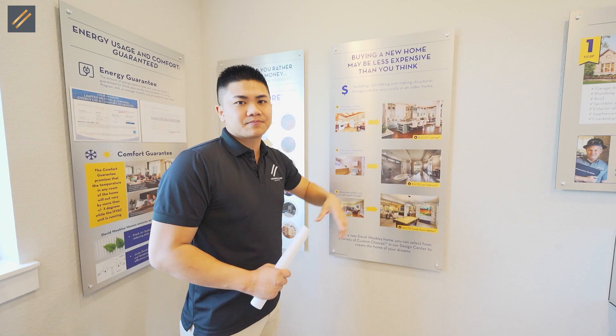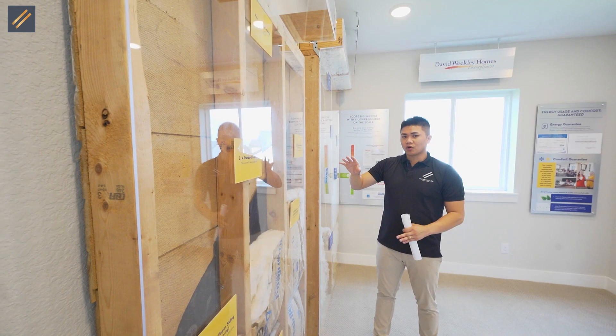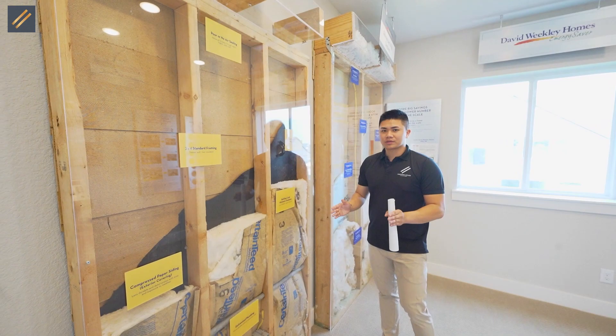Here we have the exterior stud of the home. A lot of builders use 2x4, but with David Weekley, if you purchase a home from 2015 and up, it's going to be 2x6. With the thicker walls, you're going to have more insulation — meaning if you like to run the AC, this home is for you, and it's going to keep your electricity bill down.